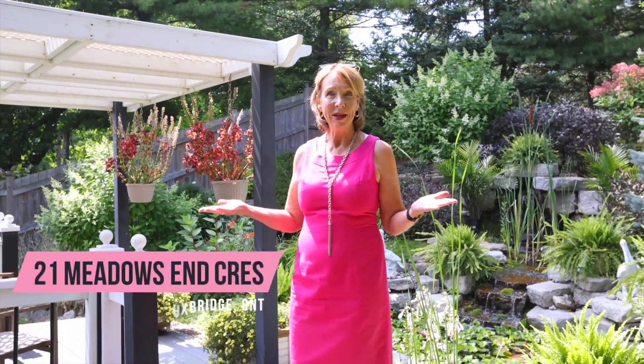Hi, welcome to my newest listing at 21 Meadows and Crescent in Uxbridge. I'm so excited to show you this gorgeous house. Look at these beautiful gardens — wouldn't you just love to sit here having your morning coffee?